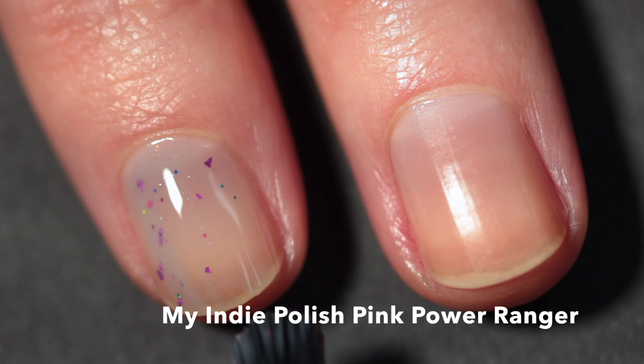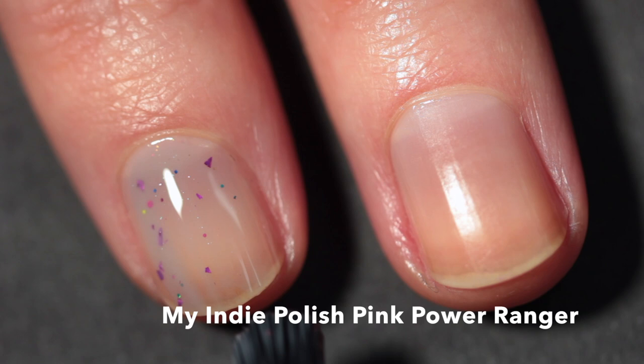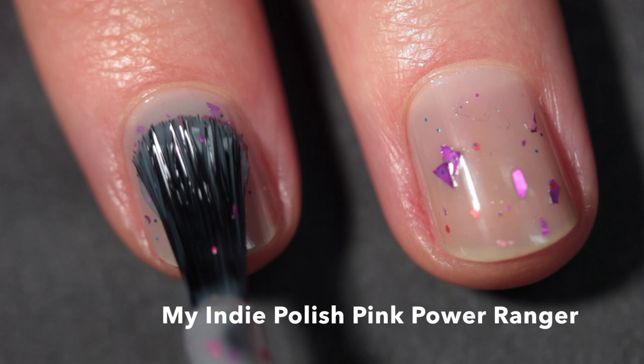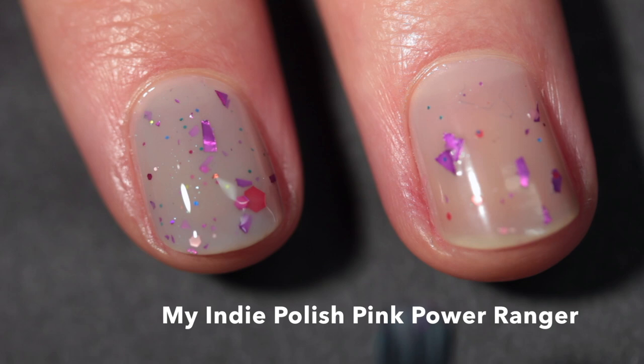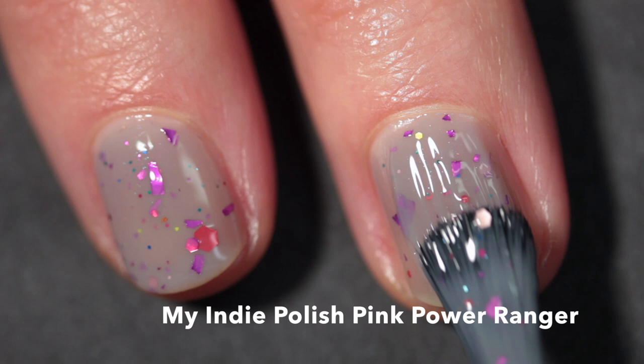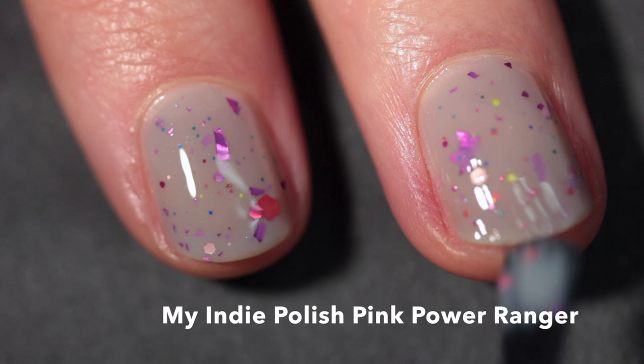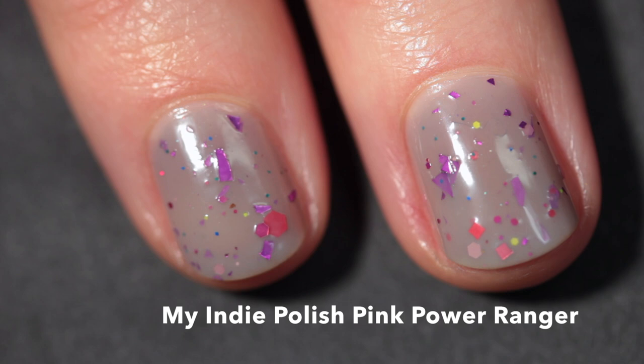The next polish is My Indie Polish Pink Power Ranger. Tanya collaborated with her son on this one — he had no clue who the Power Rangers are, but he thought the glitter looked better in a darker base rather than the white one Tanya initially created. So this is their version of Pink Power Ranger: a medium gray crelly with multiple different types of pink glitters, as well as some tiny blue and lime green glitters, and fuchsia shards.